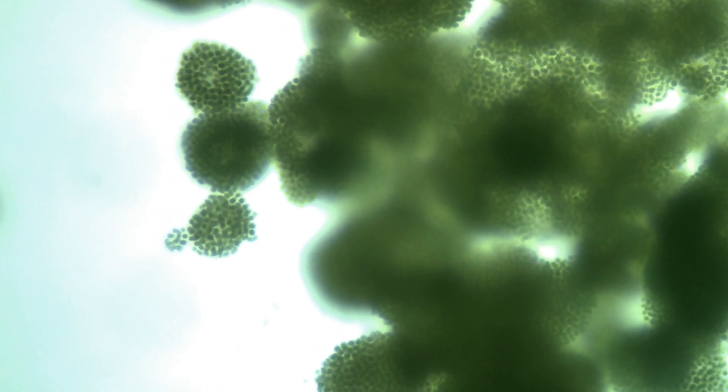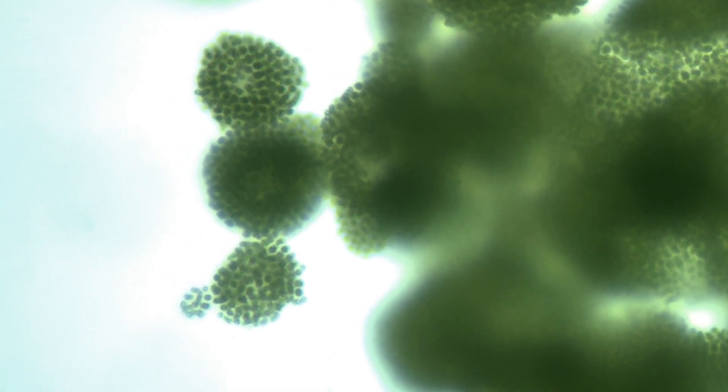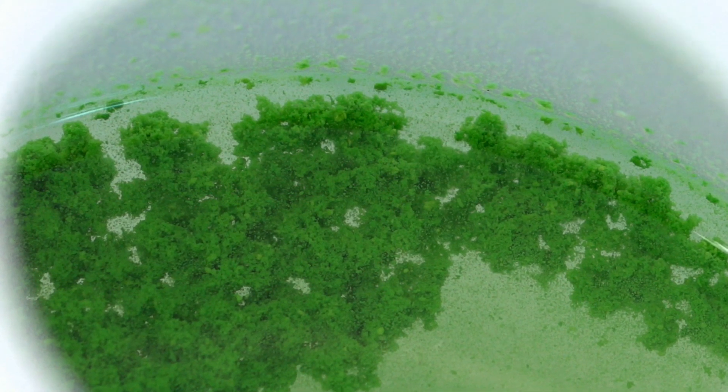Each of these small dots is a single cell, and the cells are held together to form large colonies, which is why we can see clumps of them with the naked eye.